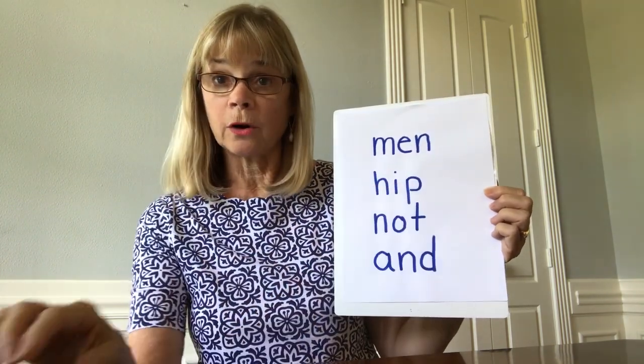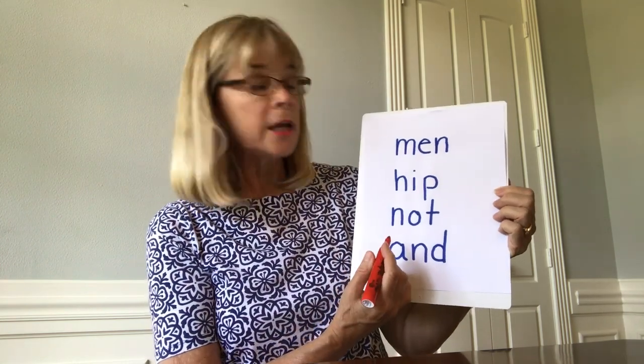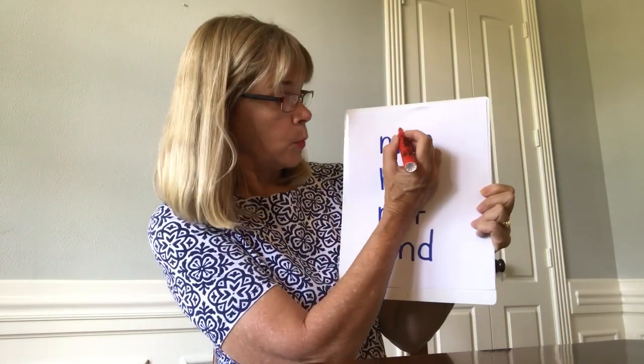When you have one vowel followed by at least one consonant, the vowel will be short and we'll read it as a short vowel sound. We can code a short vowel with a breve.